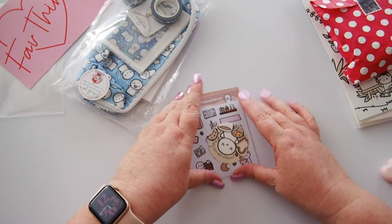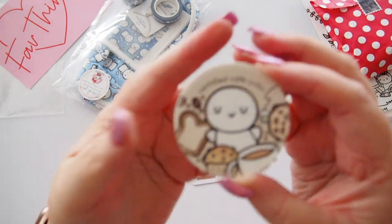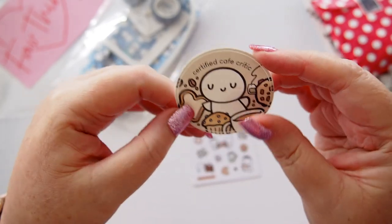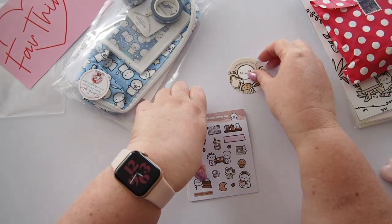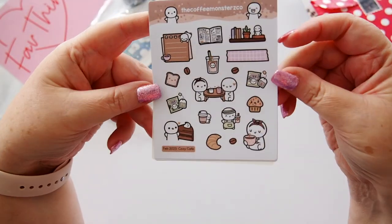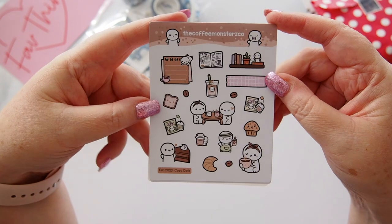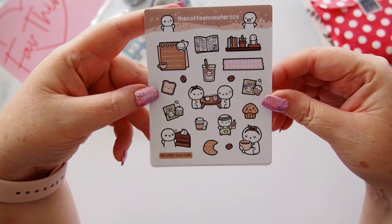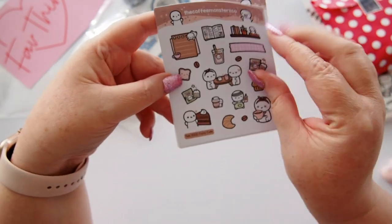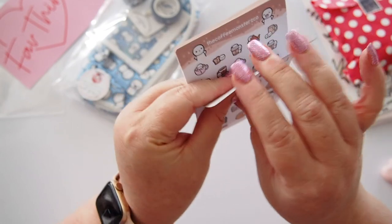Starting with the stickers: we have a 'Certified Cafe Critic' little vinyl sticker — so cute and adorable! This says February on it, so it must be the February sticker kit. We've got lots of little cafe-themed stickers, including this little pink washi stripe — gorgeous — and a little cafe scene with an iced coffee, cake, and rose gold foil. It's quite thick paper, different to the usual.